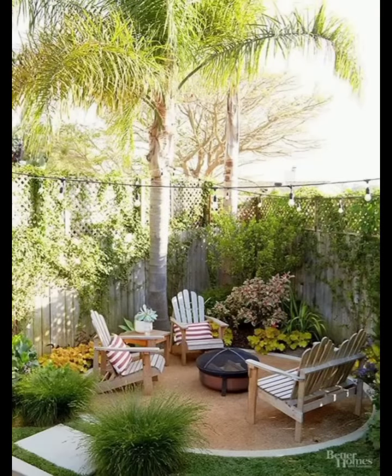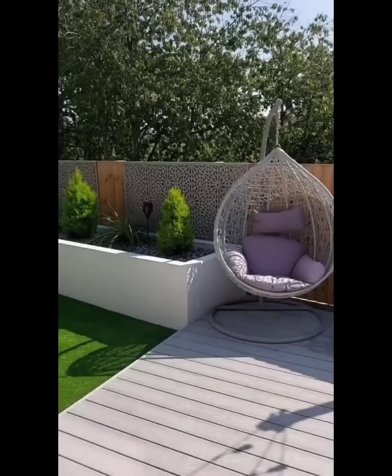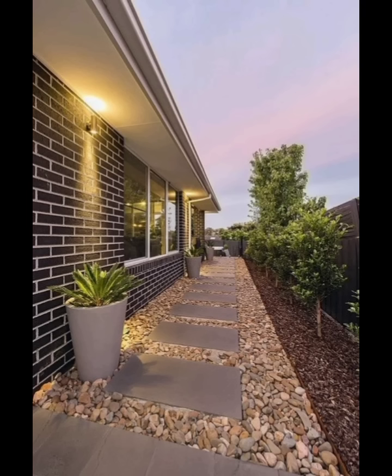Pergolas not only provide shade but also serve as an elegant focal point in your backyard. You can grow climbing plants like wisteria or jasmine around the structure to create a natural canopy. Add outdoor curtains or drapes to enhance privacy and shield from the sun, making your outdoor space feel like an exclusive retreat.